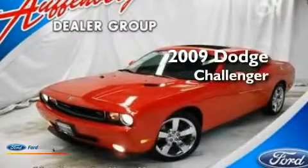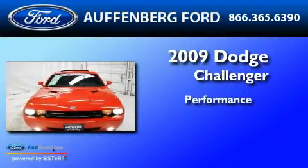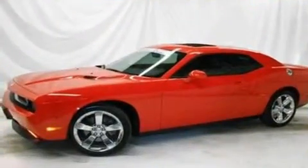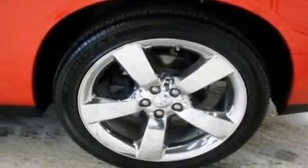This is a 2009 Dodge Challenger. Its top features include a multi-function display, air conditioning, cruise control, four well-positioned speakers, and a leather-wrapped steering wheel.